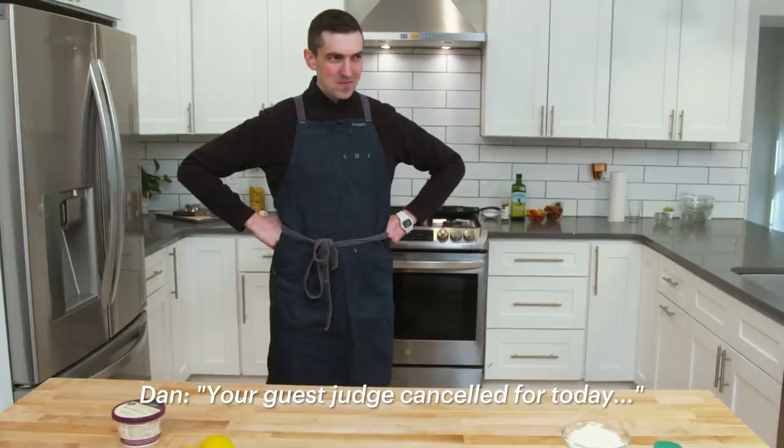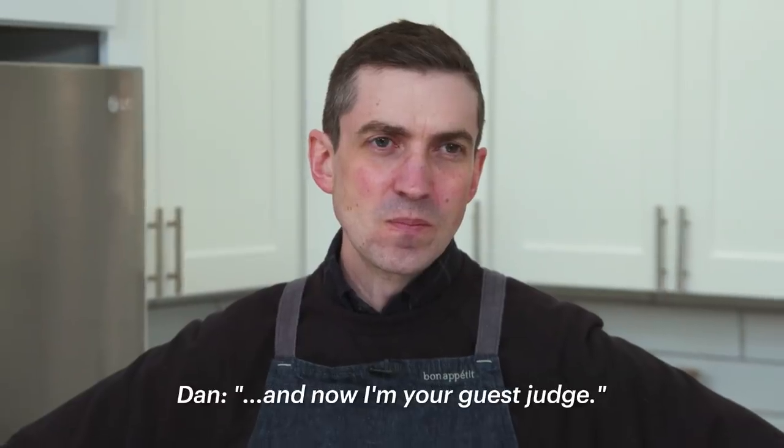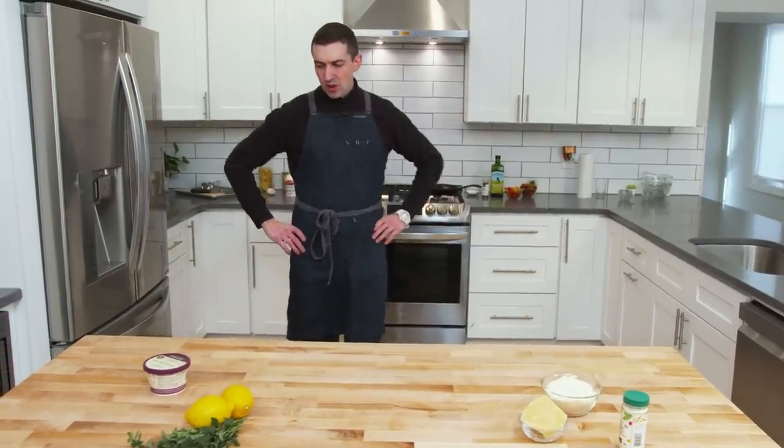I have something for you. Your guest judge canceled for today, and now I'm your guest judge. Are you serious? That's wrong. What is that like? Okay, all right. So we're gonna do this thing.